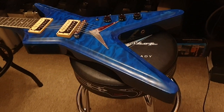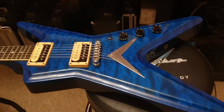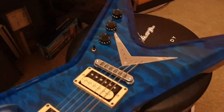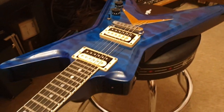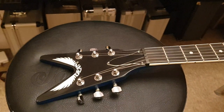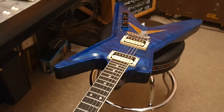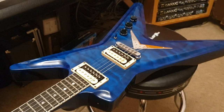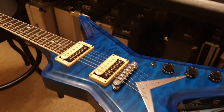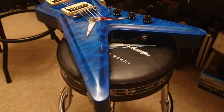It's not a production model at all. You're very unlikely to even know what this is — I'd be shocked if anyone on the channel has ever seen or heard of one. It is a Dean 1992/1993 custom shop ML, built by Paul Chandler of Chandler Guitars out in California.